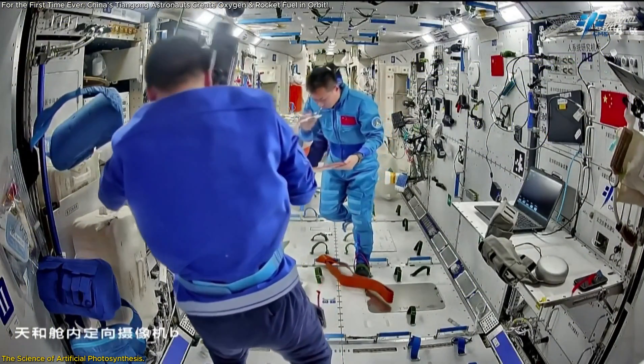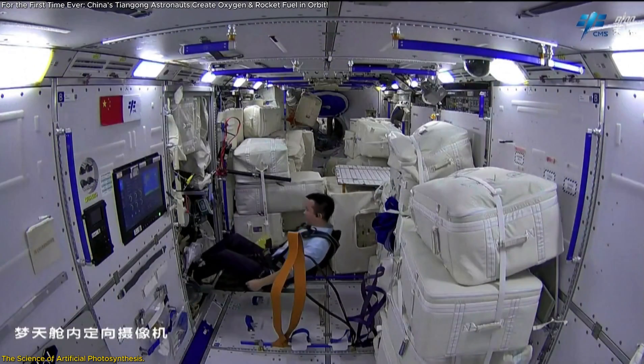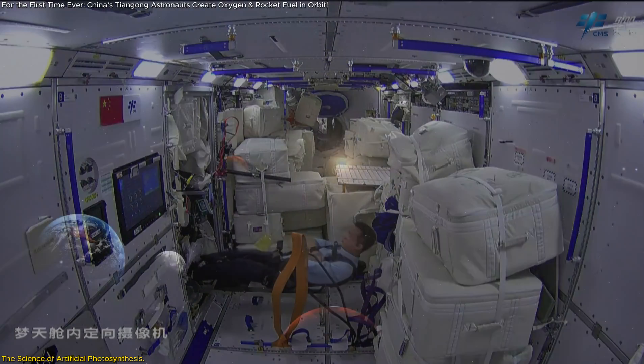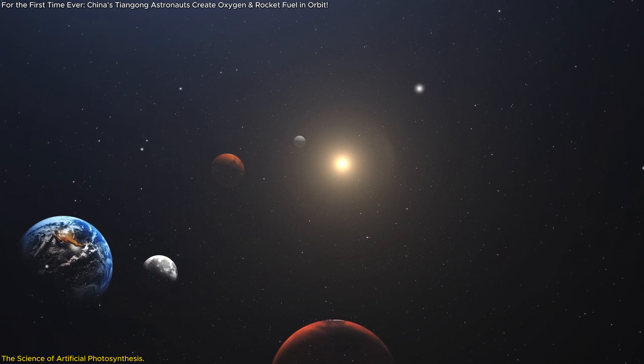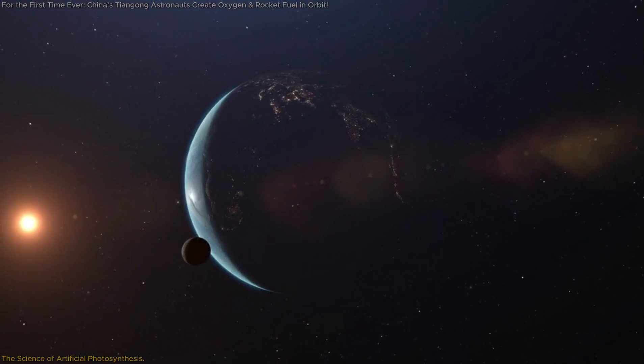This achievement is not just about efficiency — it's about possibility. It shows that humanity can develop sustainable technologies that work in extreme environments, paving the way for long-term missions to the Moon, Mars, and beyond. This is just the beginning of what artificial photosynthesis could achieve in space.